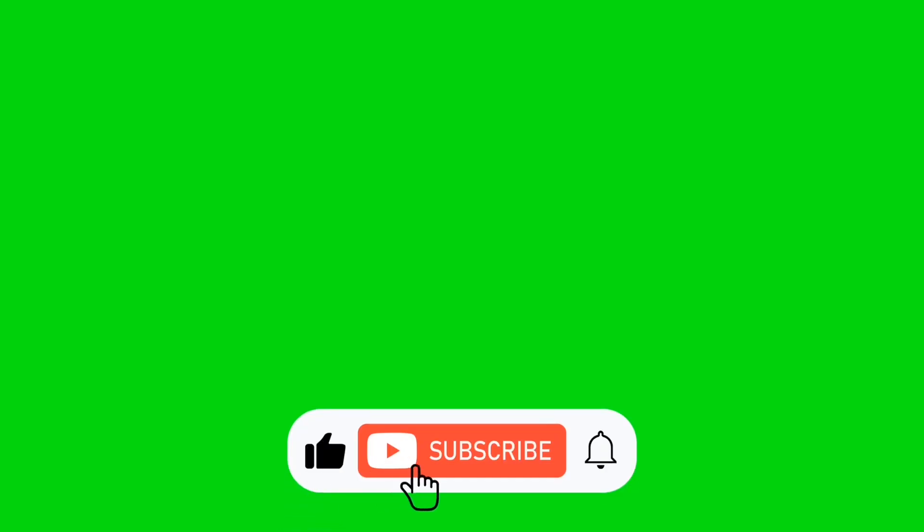Be sure to hit that like button everyone, and if you're not subscribed please subscribe to my channel and also enable those notifications.